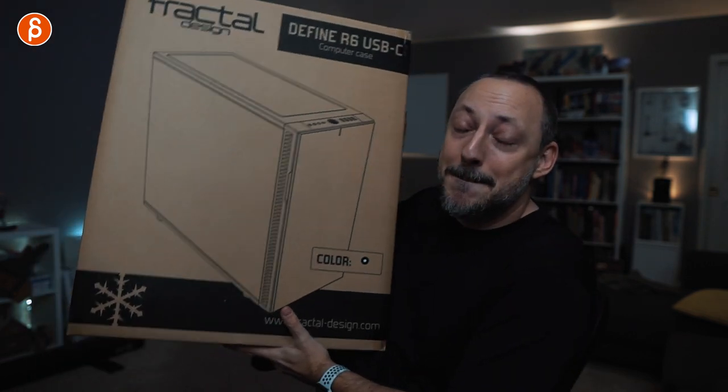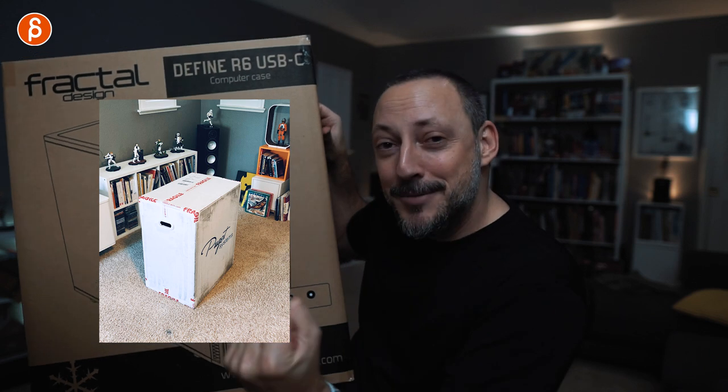First of all, this is a beast. It's a huge box — a massively huge, solid, beefy machine.